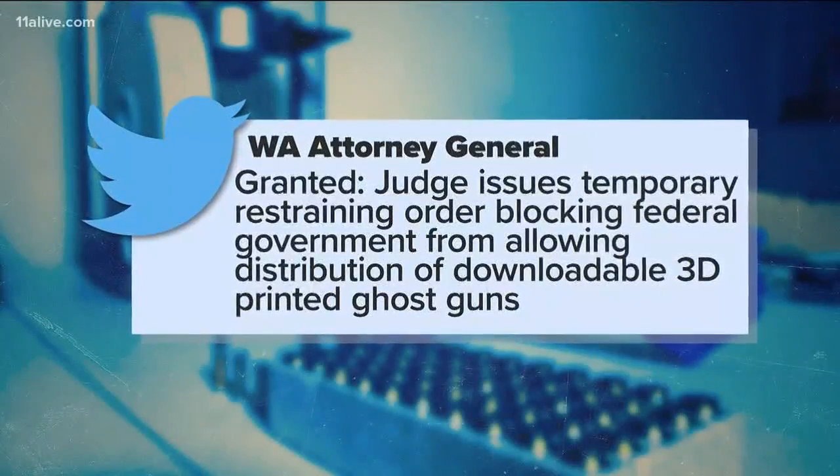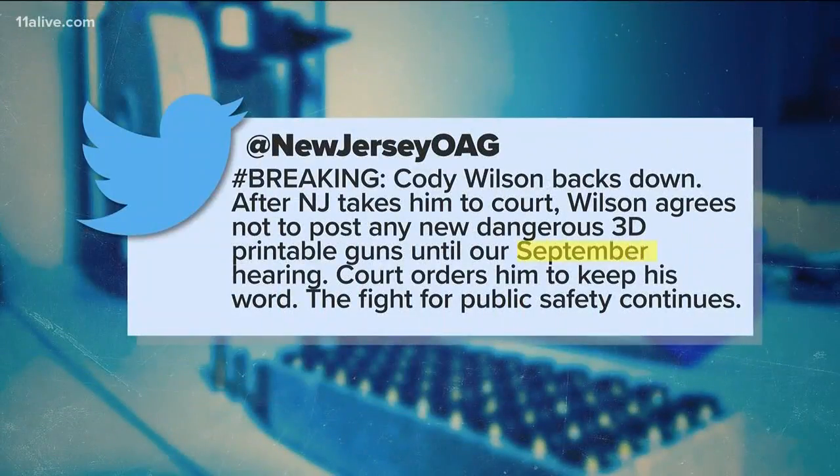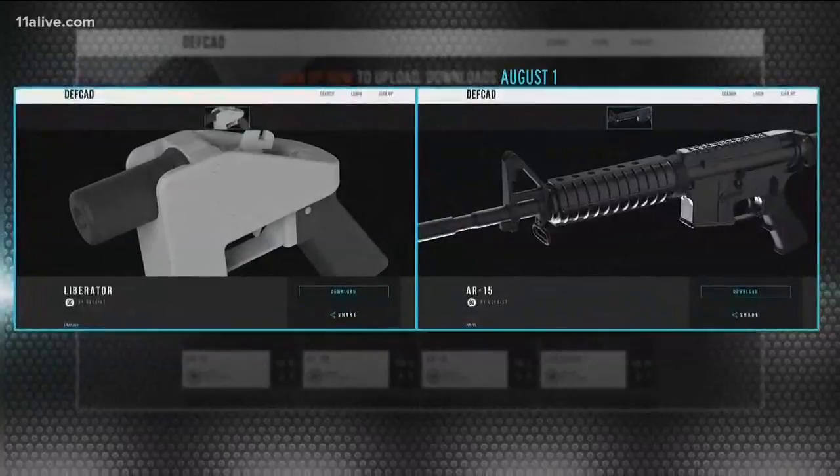Tweets posted after an afternoon hearing claimed victory for lawmakers, at least until September. The 3D gun design files created by Defense Distributive have been available online and available for anyone to download since 2013. You don't have to register with anyone or report it to anyone. There's no numbers on these guns that you create — until the State Department shut it down soon after.